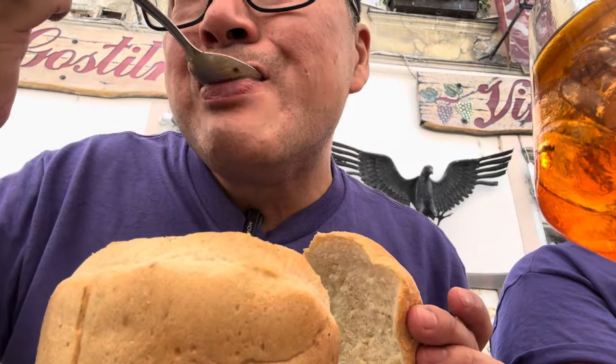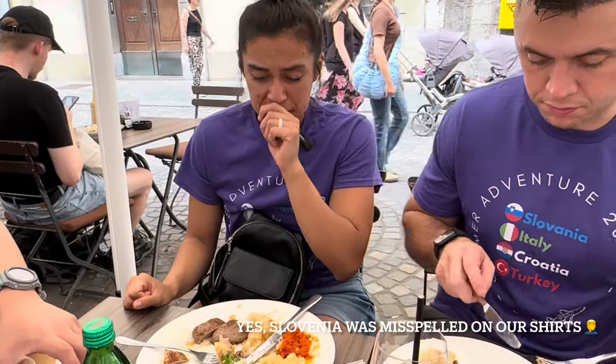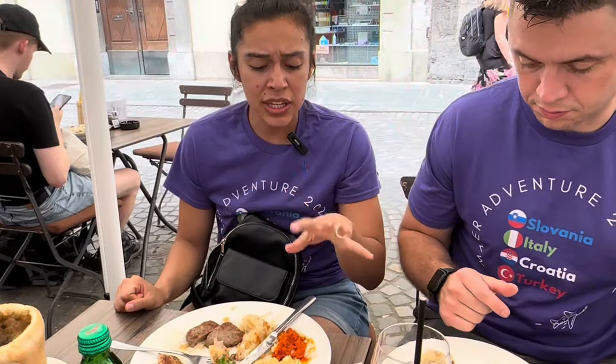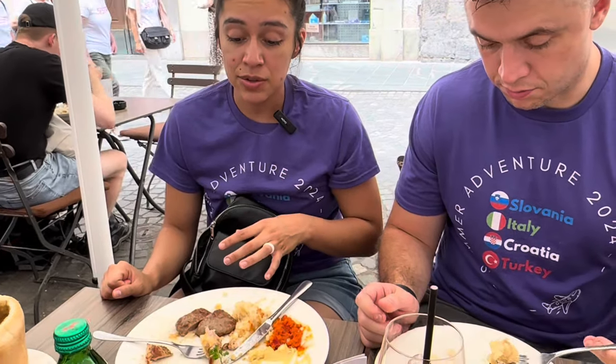You gotta have this when you're in Ljubljana. So we decided to share the meat platter, which has three different types of meat, a really nice mustard, a tomato puree, and some really good mashed potatoes. It was a really good mixture. We enjoyed it — it was enough to split, which is always convenient.